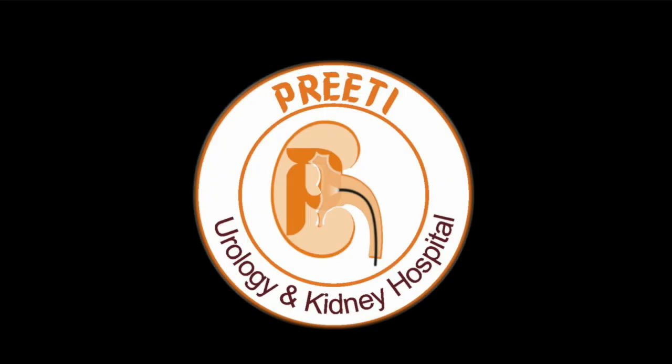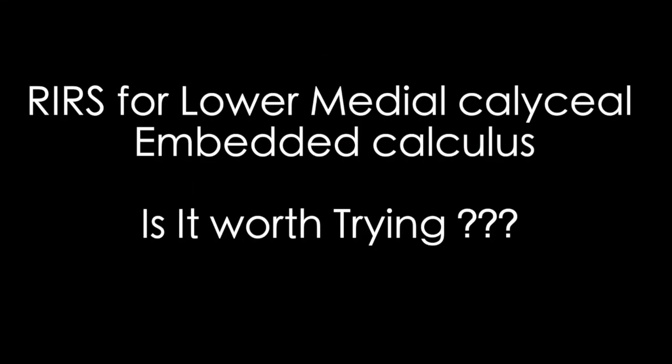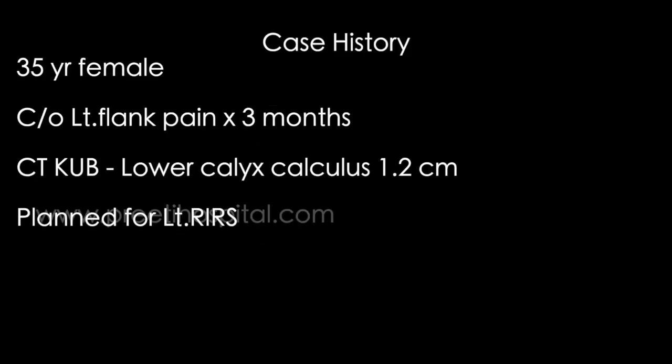Here is a case of RIRS for lower medial caliceal stone embedded in the mucosa. Is it worth trying? The patient expects complete clearance whenever they come. One big stone is there, one small stone is there. That small stone is clearly visible on CT.